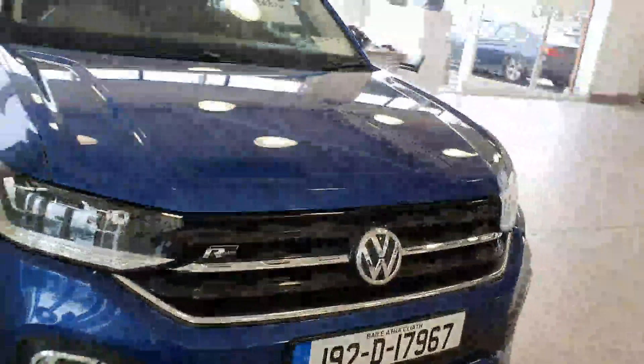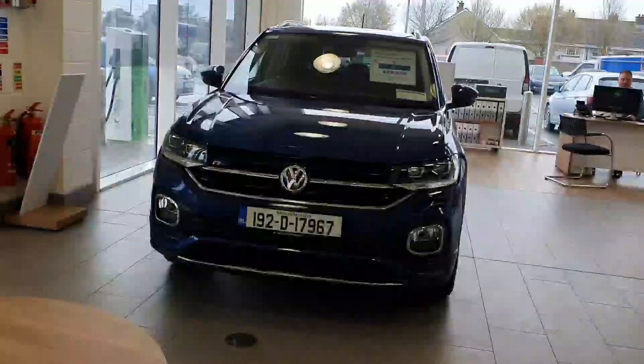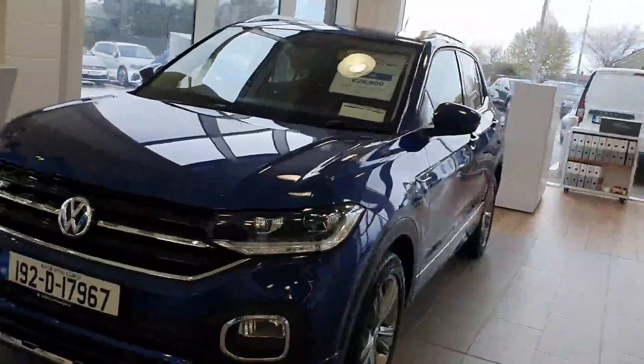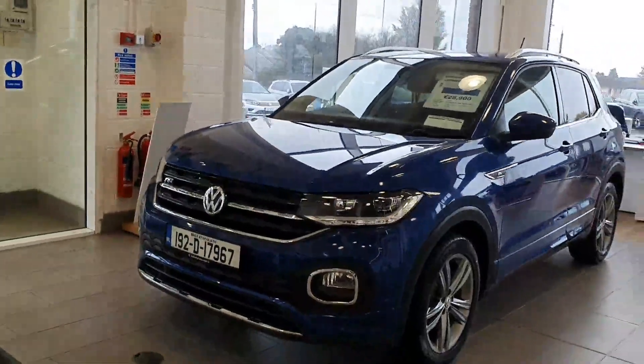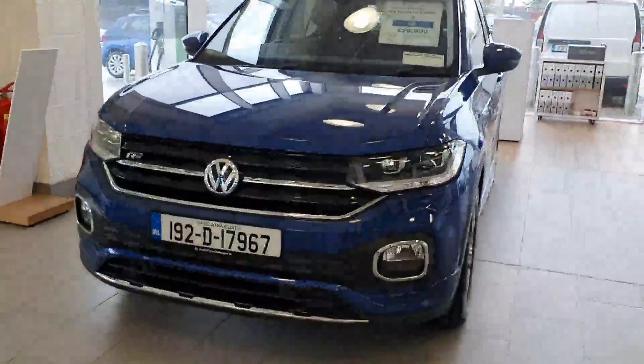This car is available here at Joe Duffy Volkswagen in Navin. Finance can be arranged and if required, it can be done on site — you can have finance approved within the hour. If you have a part exchange, we'd be absolutely delighted to talk to you about that. Feel free to give us a call here at Joe Duffy Volkswagen in Navin, or simply click the link in the description if you prefer to talk to us via email. We hope to talk to you soon, folks. Thanks for stopping by.